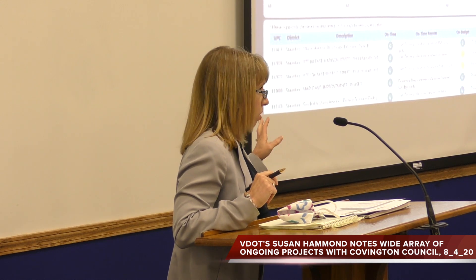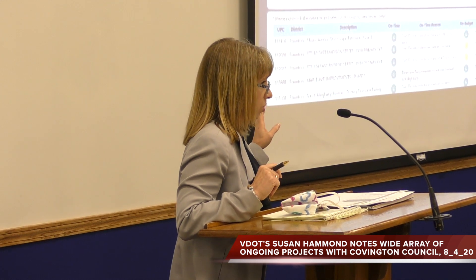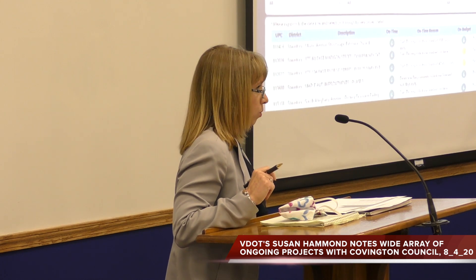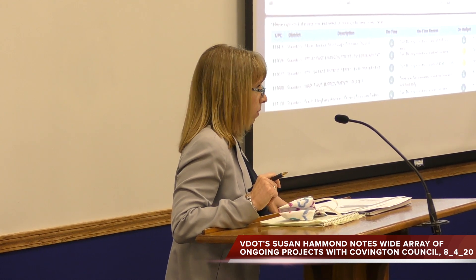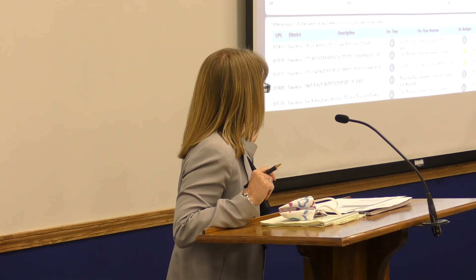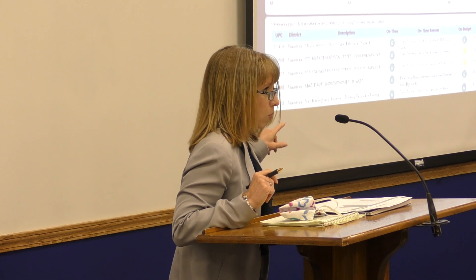Back when we first started doing locally administered projects, which has been a substantial time ago, we did not have any connection to those projects in our dashboard system. The dashboard is how we track our construction projects. Normally they were just projects managed by VDOT and we didn't track anything that was locally administered. Now we are tracking our locally administered projects, and this is just a snapshot of what it looks like on our website.